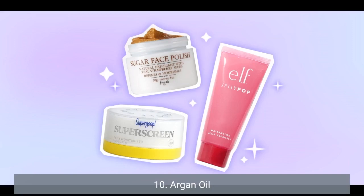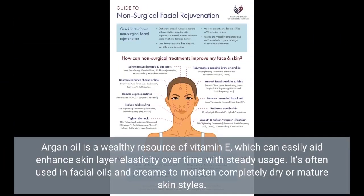10. Argan Oil. Argan oil is a rich source of vitamin E, which can help improve skin elasticity over time with consistent use. It's often used in facial oils and creams to moisturize dry or mature skin types.